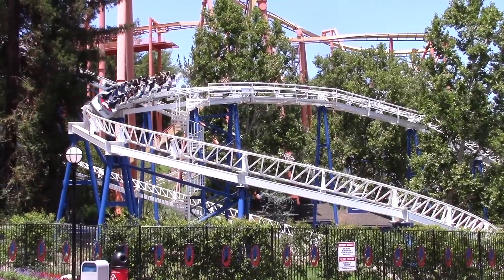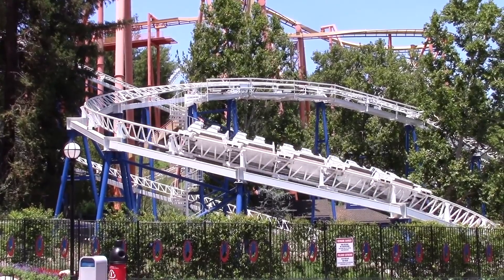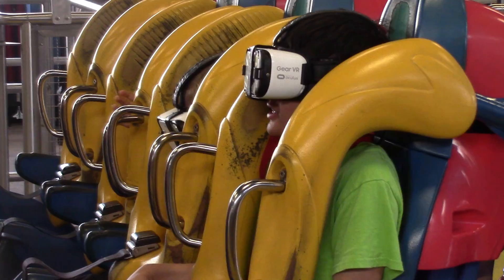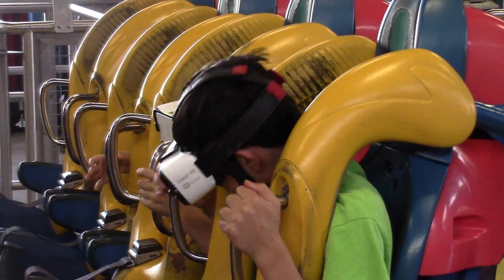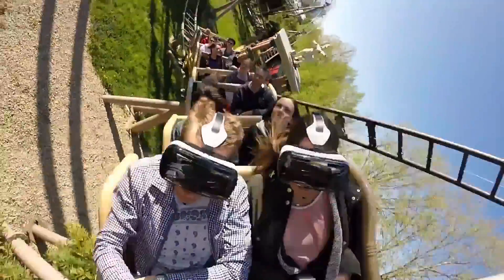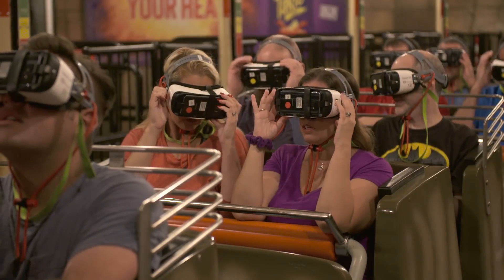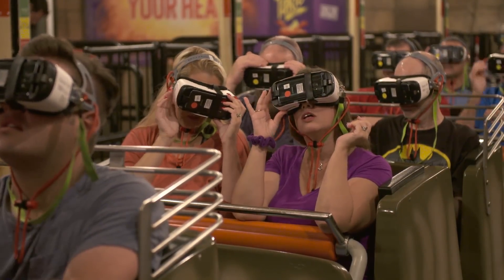This allows for each headset to act wirelessly, removing the use of cables. Because of this, guests can collect their headsets independently before boarding the ride. Several straps are fastened around the user's head to secure the device, while a small wheel can be found on the top of the headset to adjust the viewing focus.